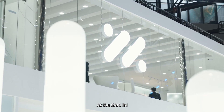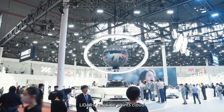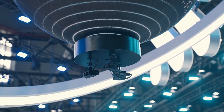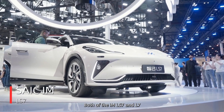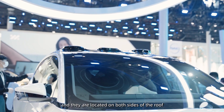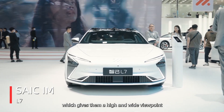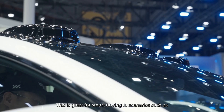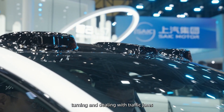At the SAIC IM booth, we saw a demonstration area with 3 M-Series LiDAR real-time point clouds. Both the IM LS7 and L7 have two M-Series LiDARs located on both sides of the roof, giving them a high and wide viewpoint. This is great for smart driving in scenarios such as going straight, turning, and dealing with traffic scenes.